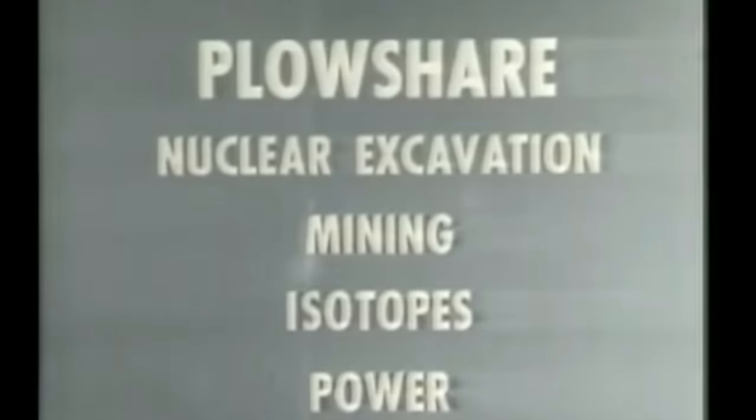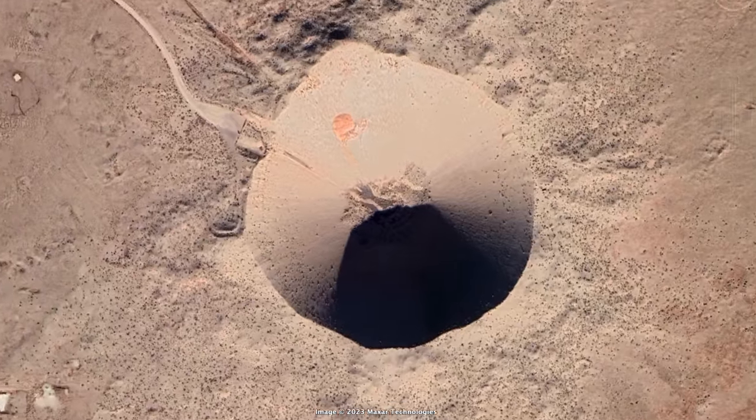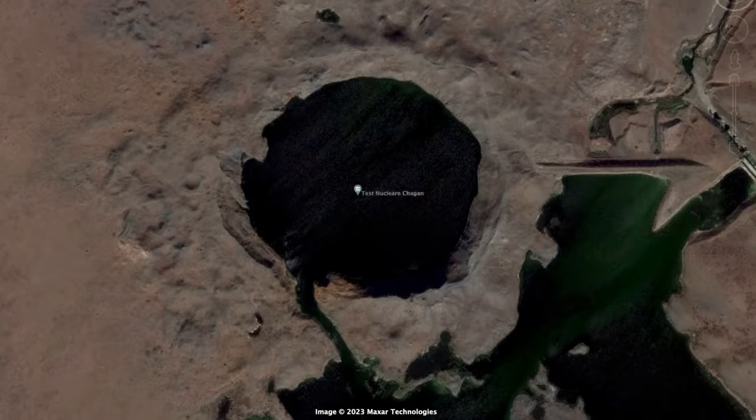Following the Limited Test Ban Treaty, the US conducted Operation Storax, looking into non-war uses for atomic bombs — could you use one for mining or creating a large hole in the ground? That's exactly what they did with the test Sedan, which created by far the largest crater at the Nevada Test Site. The Russians did something very similar, creating a large crater that actually filled with water and turned into a lake known as Lake Chagan.